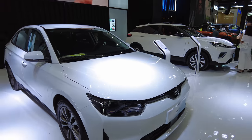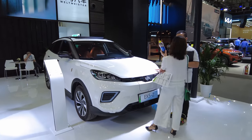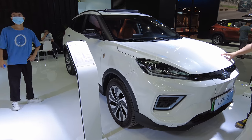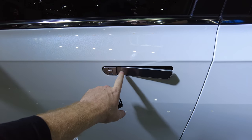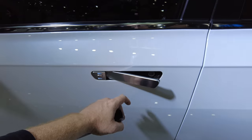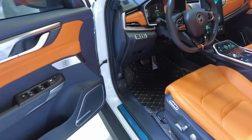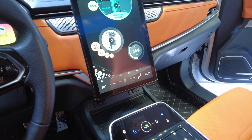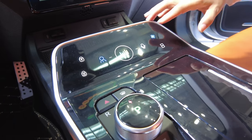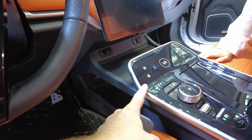This is the Weltmeister EX5Z. The really cool thing about these doors is you press the button here and that pops out the handle — very interesting. I love the splash of orange inside, although it does look a little childish. There's a lot of piano black plastic but I love the orange accents in here.